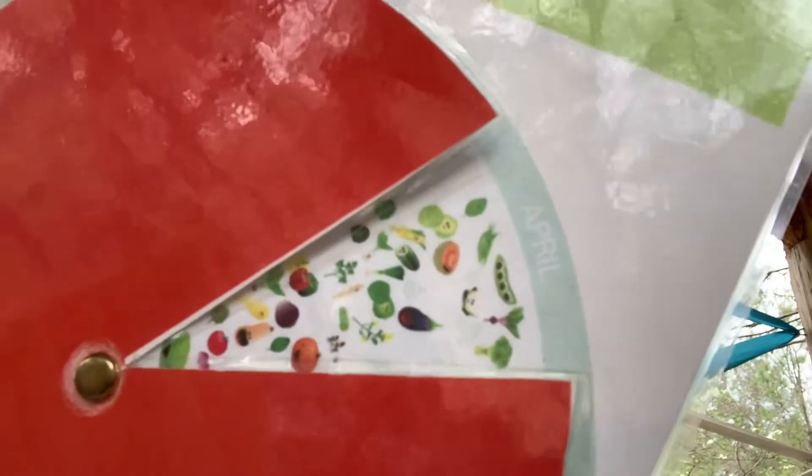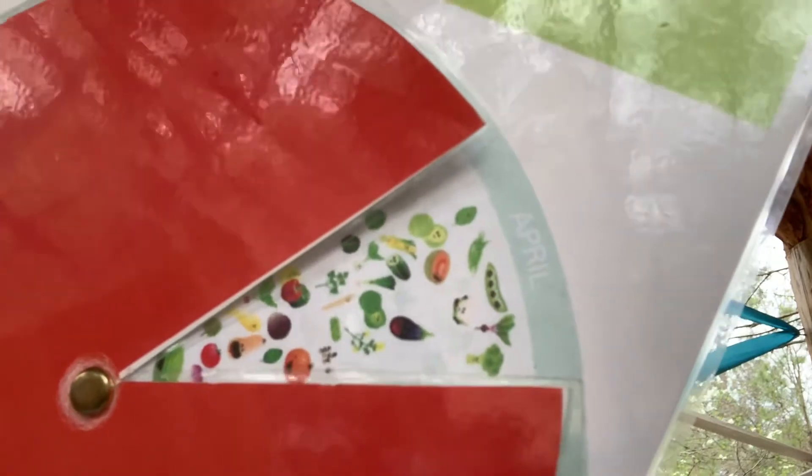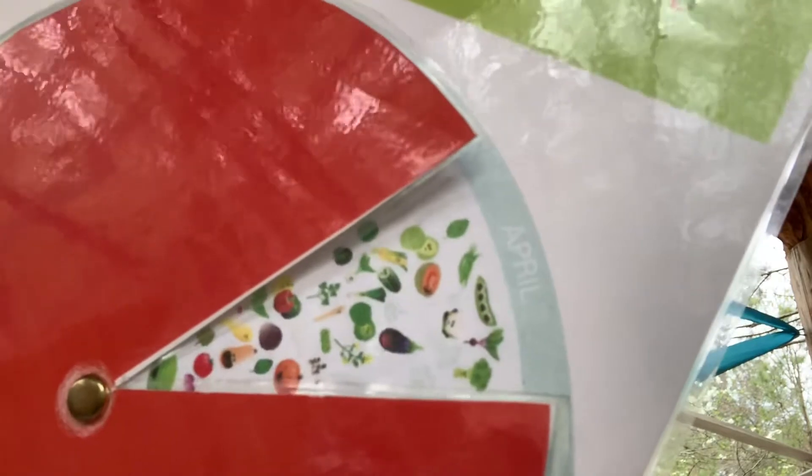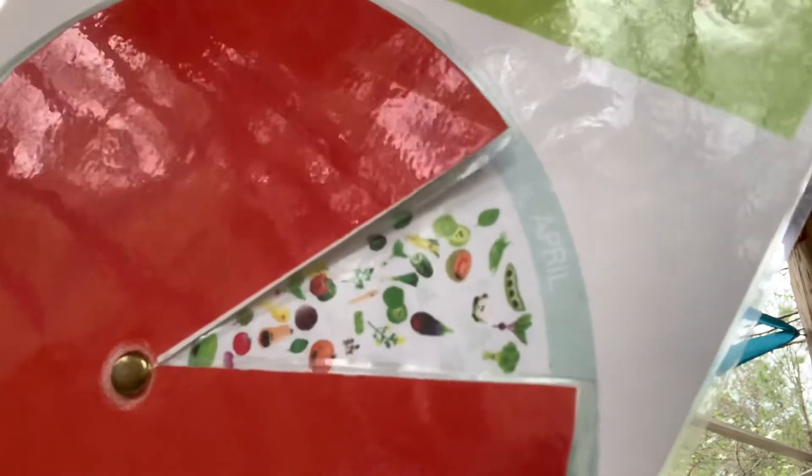Summer veggie starts like tomatoes, peppers, and cucumbers are filling the store shelves. But in this video, we'll chat about why not to plant them yet.